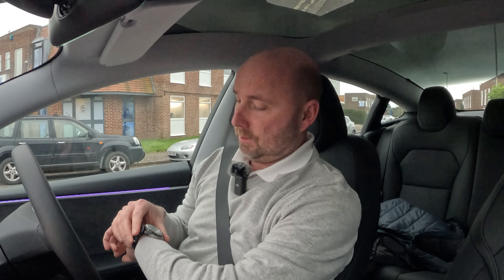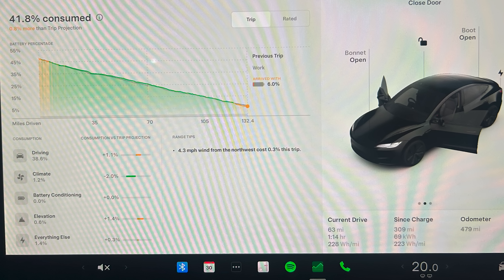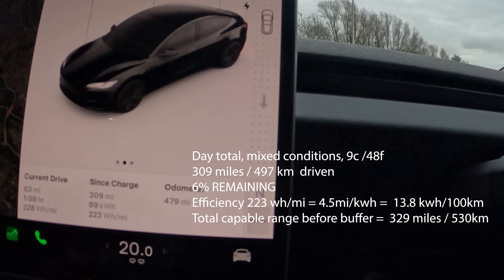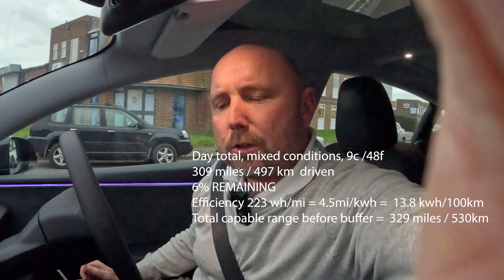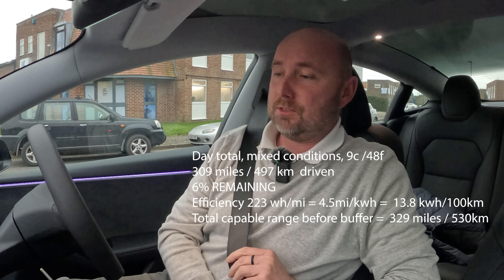We're back at the office, just gone four o'clock in the afternoon. That has been quite a day of driving. Let's have a look at the stats. The last drive was 228 watt hours per mile — a bit higher because we had to do some overtaking. All together today: 223 watt hours per mile, 69 kilowatt hours used, 309 miles covered, still got 6% remaining — about 20 miles left. We weren't hanging around, heating's been on all day, radio's been on all day.